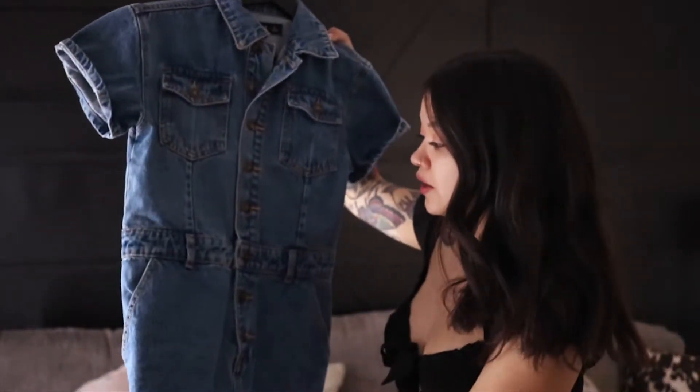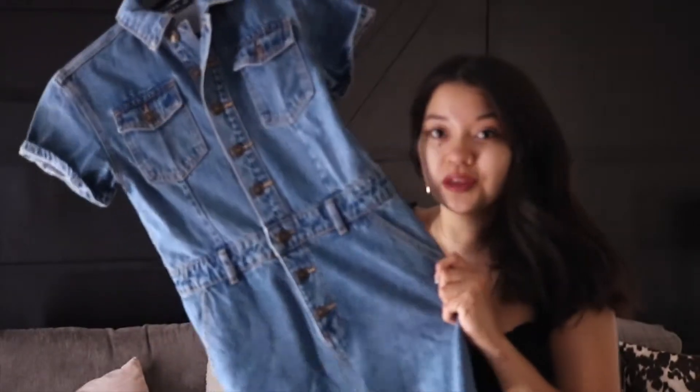I thought it would be kind of cool to make a haul for you guys to see how it fits on my body and the ones that I like, and I'm going to go through each piece that I got beforehand. So we'll go ahead and get started. This is gonna be one of the items — this is the Lioness denim jumpsuit. I think this is so fun and so cute.